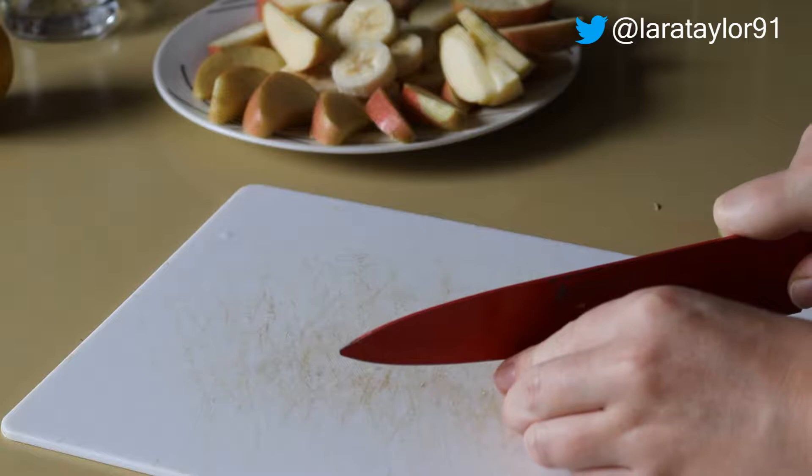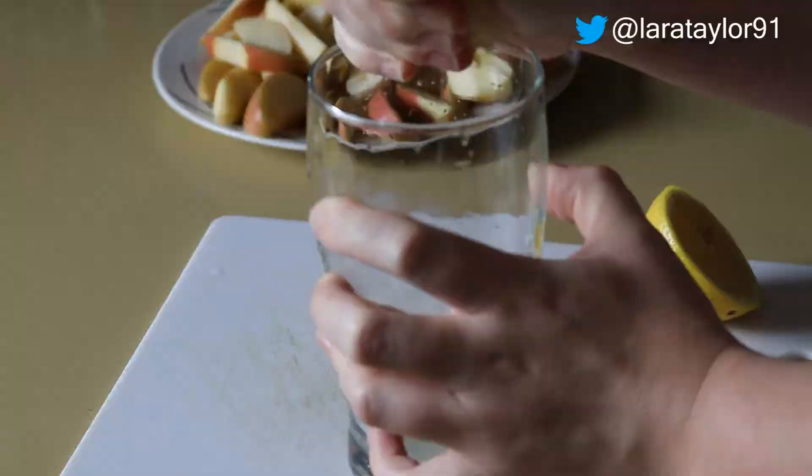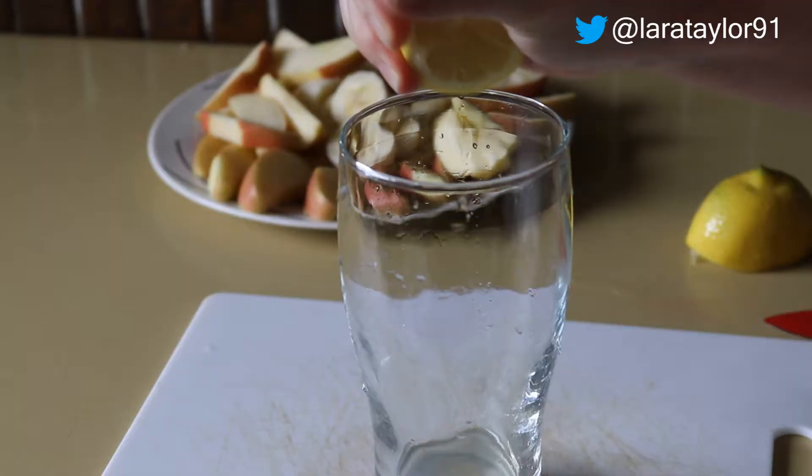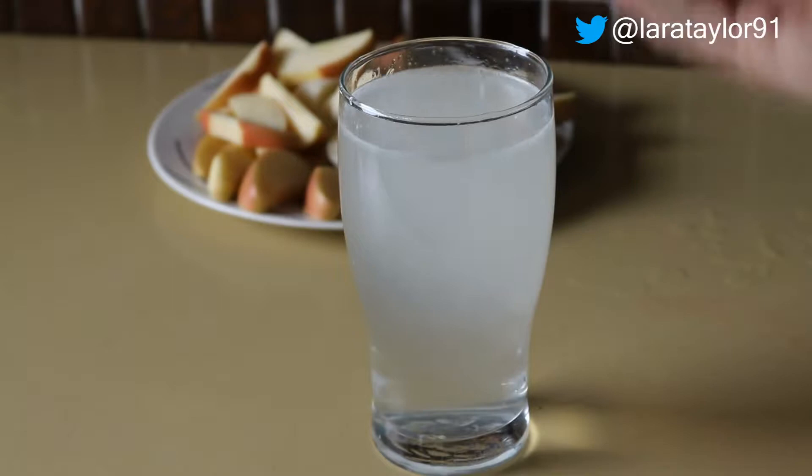Bananas are really high in potassium — they're like natural energy drinks. And what I've heard to detox your body in the morning is to have a warm lemon drink. It is quite good and good for you, and it's really been helping me wake up in the morning. That's all my apples and bananas chopped up.